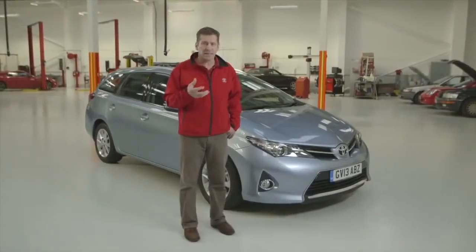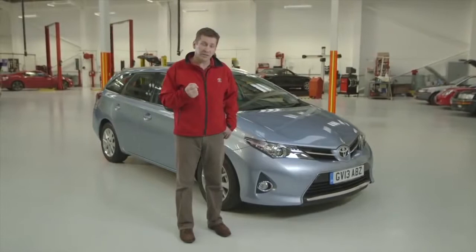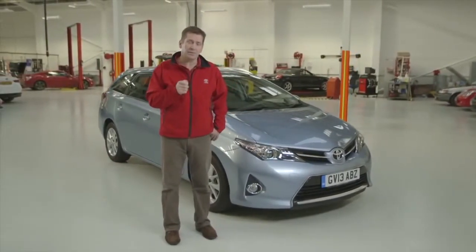So there you have it — some handy tips to help you prepare for winter driving. For more information, please visit our blog.